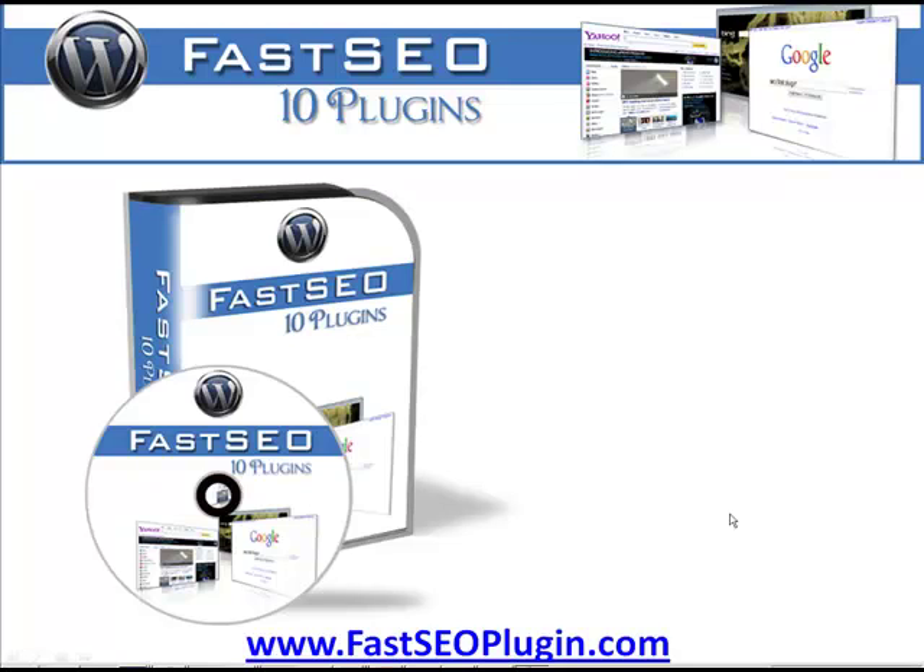Hey, hi, it's Gail here from fastseoplugin.com. I've been looking around to find a plugin that would install a whole pile of plugins at once, very quickly. I couldn't really find what I wanted, so I went to my outsourcers and asked them to create something for me, and we've come up with fastseoplugin.com.